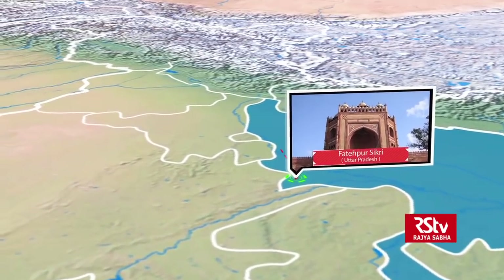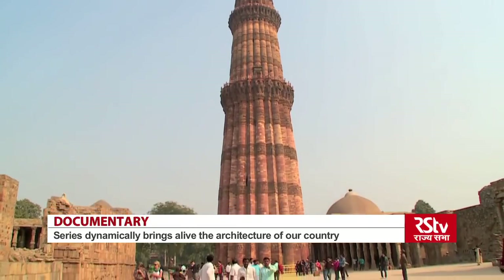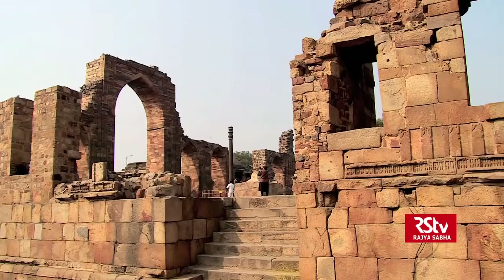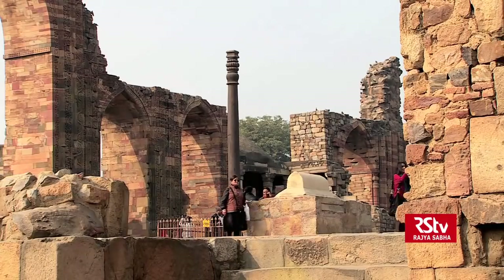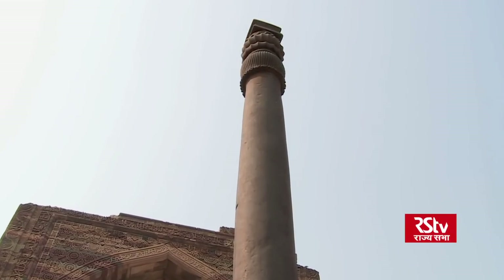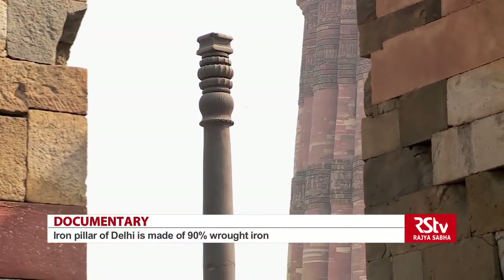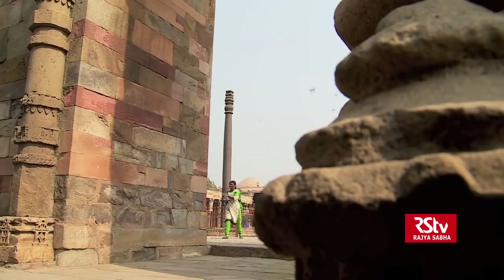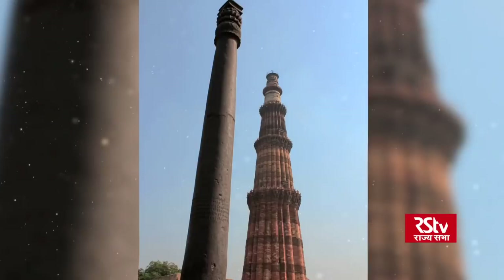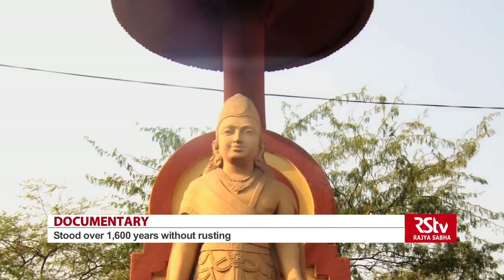We have one final exploration in this episode, and that takes us back to the Qutub complex — this time to study the sleek tapering iron pillar that stands at the center of the Quwwat-ul-Islam Mosque. There is a larger mystery surrounding this pillar that has puzzled historians, archaeologists and metallurgists for over a century. This pillar is made of 90% wrought iron and has stood for over 1600 years without rusting. Dating back to the 4th century CE, the pillar bears an inscription stating it was erected as a flagstaff in honour of the Hindu god Vishnu and in memory of the Gupta king Chandragupta II.